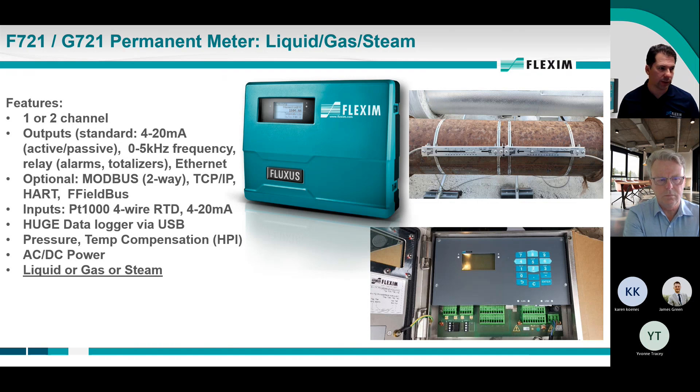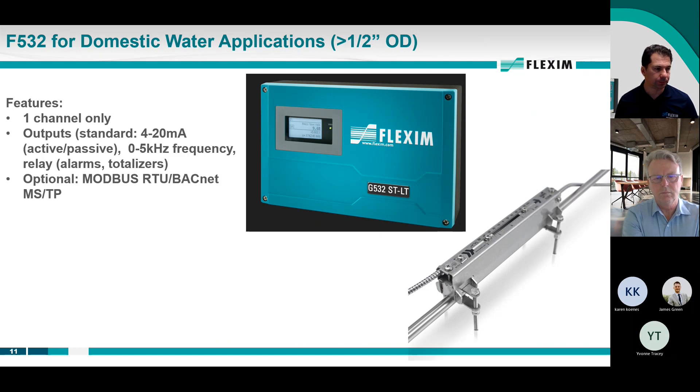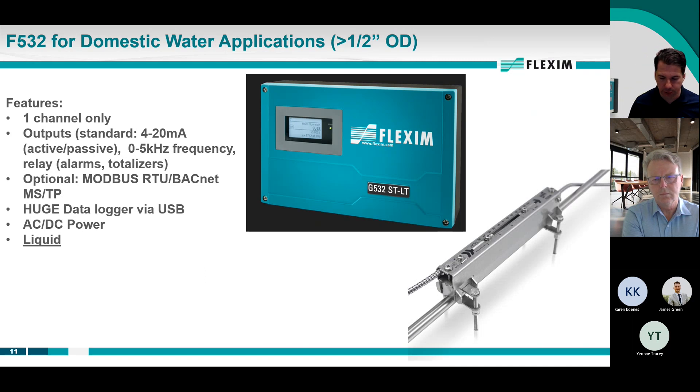We can do liquid, gas, or steam with these devices. For lower-value applications like domestic water, we have the 532 device — a smaller, compact, simpler single-channel unit with the same output capabilities, available in AC or DC power. Domestic water lines will typically be a half inch or three-quarter inch copper line. In the modern world of water shortages, tracking water usage is important, and this device is perfect for those projects.